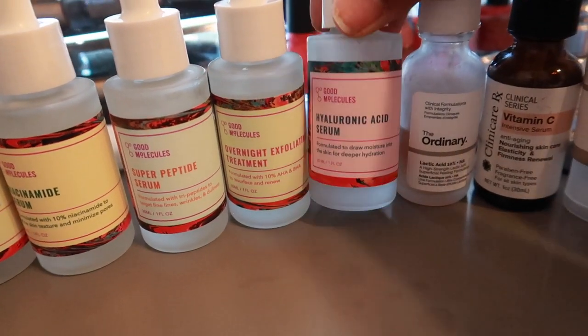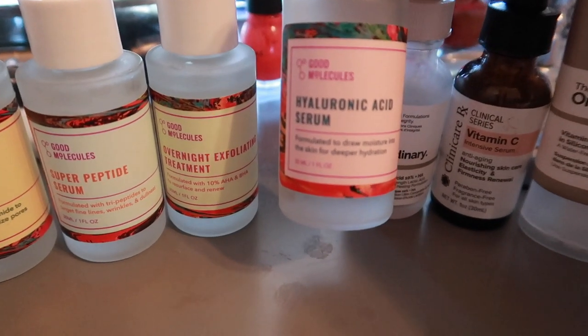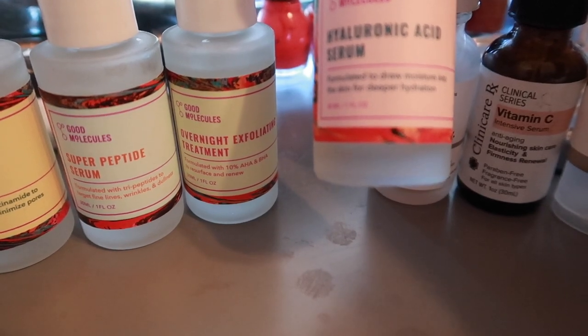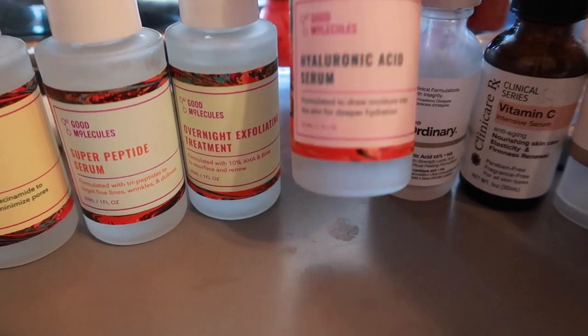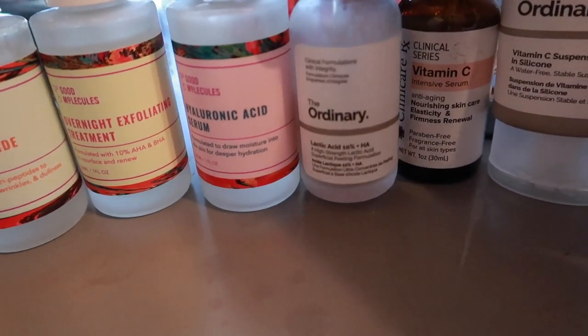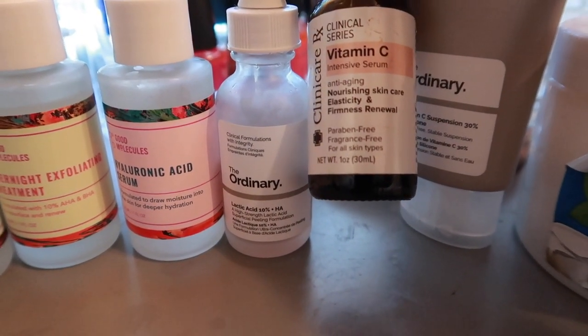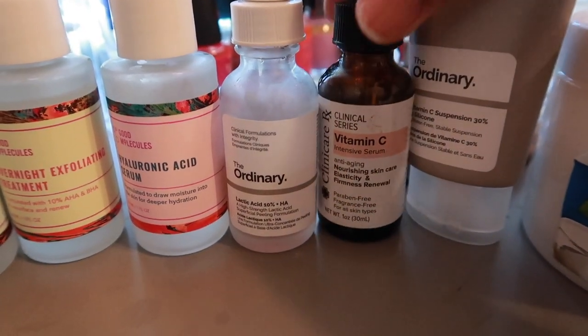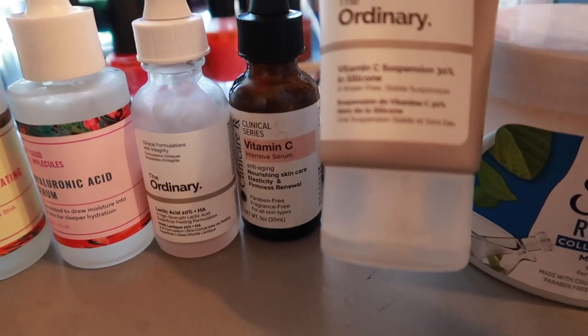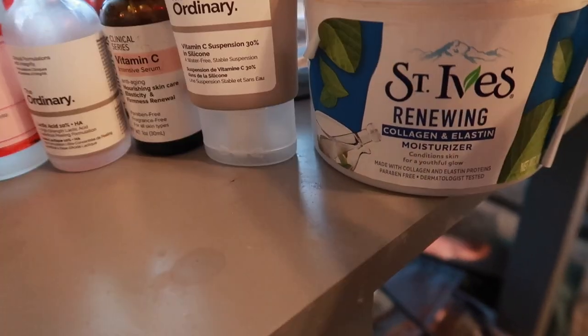Hyaluronic Acid Serum formulated to draw moisture into the skin for deeper hydration. We have The Ordinary Lactic Acid, a Vitamin C Serum for nourishing, elasticity, and firmness renewal, and The Ordinary Vitamin C Suspension 30% in Silicone. I know this is a lot, you guys. Then we have some moisturizer.